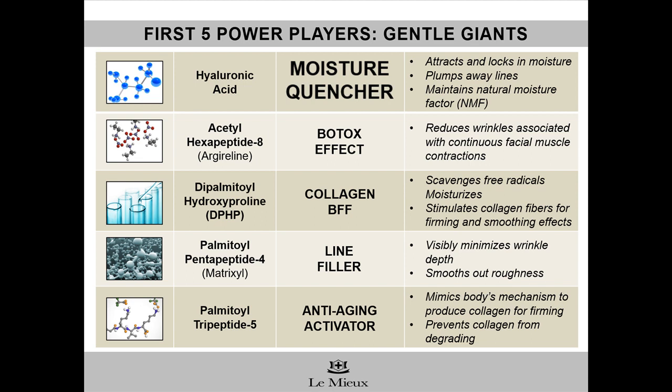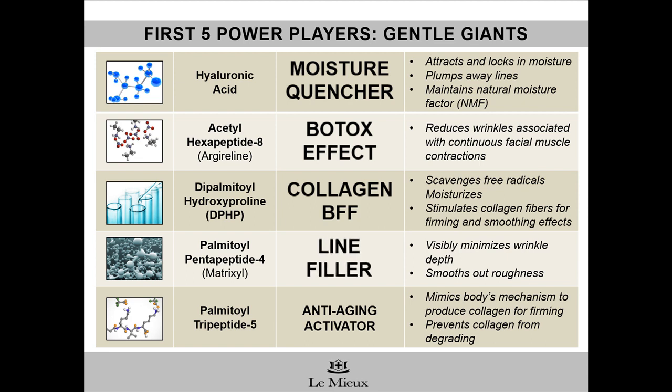Next, acetyl hexapeptide 8, which provides a Botox effect, reducing expression lines and wrinkles. Dipalmitoyl hydroxyproline, or DPHP for short, is collagen's BFF because DPHP scavenges wrinkle-causing free radicals and stimulates collagen fibers, which is why it's known for firming. Palmitoyl pentapeptide 4 is a line filler to minimize the depth of lines and wrinkles. And palmitoyl tripeptide 5 is a firming and anti-aging activator that mimics the body's own mechanism for producing collagen and prevents collagen from breaking down.